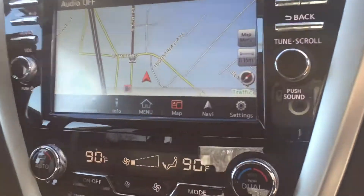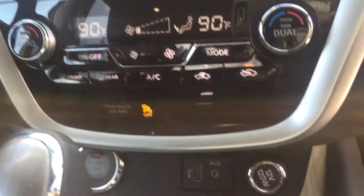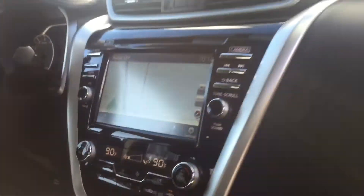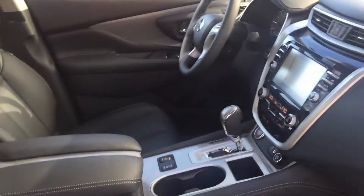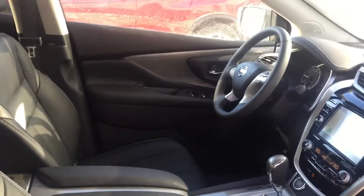It does have dual climate control and it also has the heated steering wheel. I wanted to take a moment and send you this video so you guys could see the vehicle itself before you come down tomorrow.